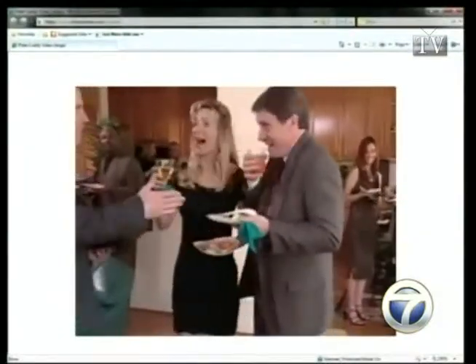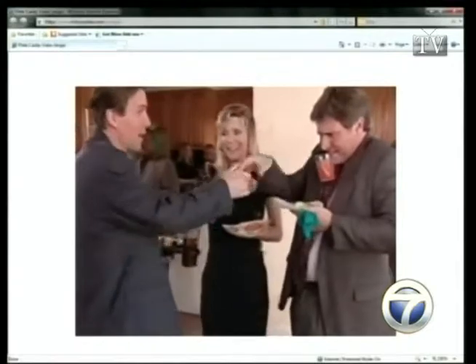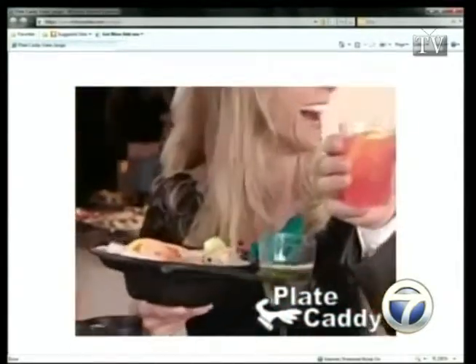Jason's here tonight with a look at — what's it called? The plate caddy. There's one without anything, and here's one with the utensils. This is a product that has been around for a while but really needs good marketing, because while most people have never heard of it, those who have used it love it. Introducing the amazing plate caddy.